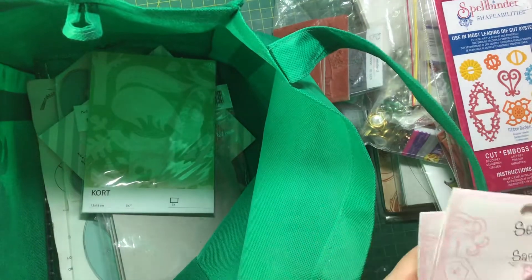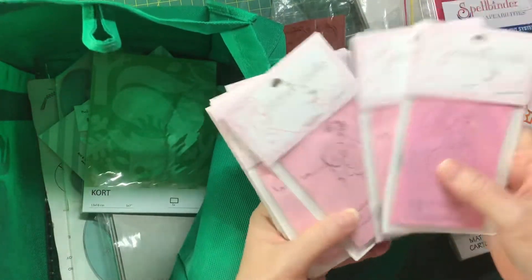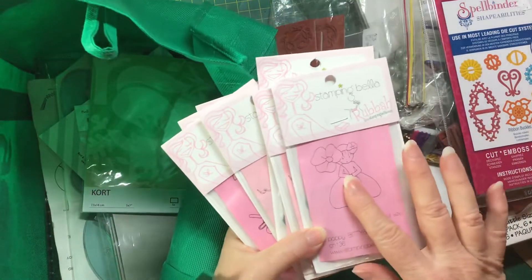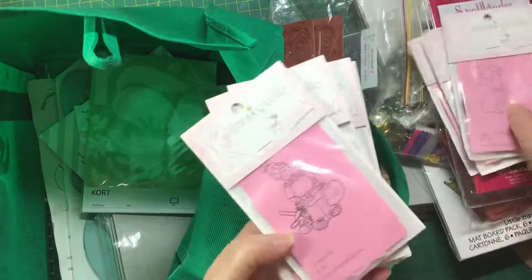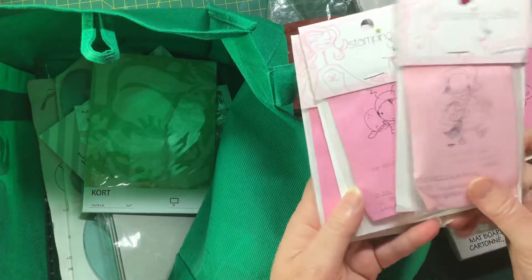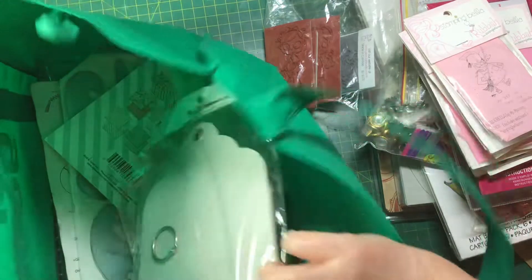There was a stack of other stamps as well. Now some of them are doubles, so I'll be able to give some away. These are older Stamping Bella stamps — I love the little girl on the cupcake. I've got three of that one, so I'll be able to give some away. That one's a double too, and the little B is also a double, but they were all together in a bag.